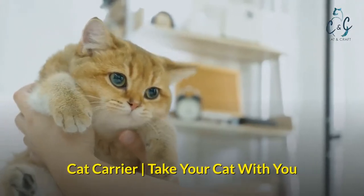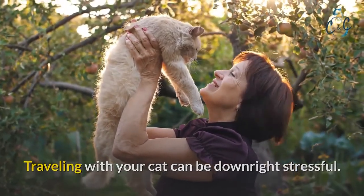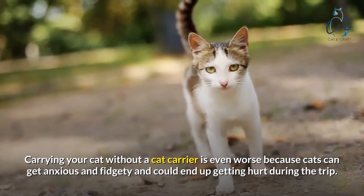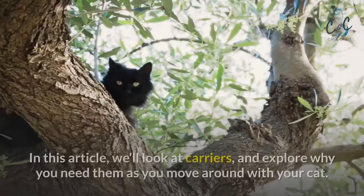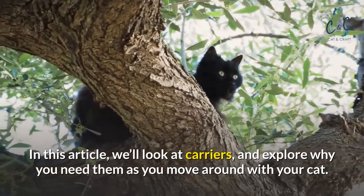Traveling with your cat can be downright stressful. Carrying your cat without a cat carrier is even worse, because cats can get anxious and fidgety and could end up getting hurt during the trip. In this article we'll look at carriers and explore why you need them as you move around with your cat.